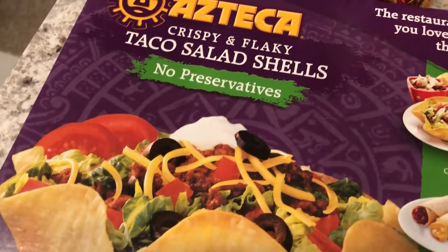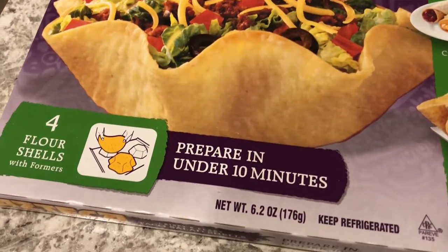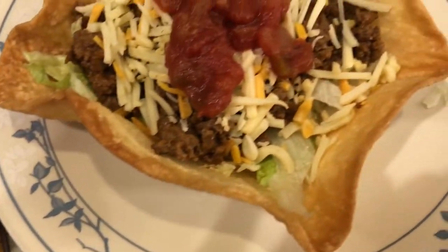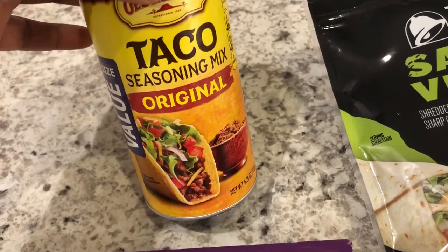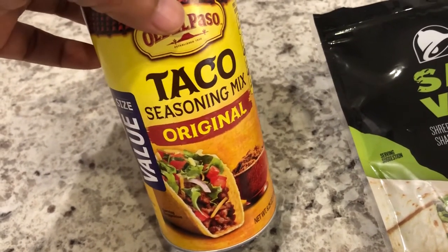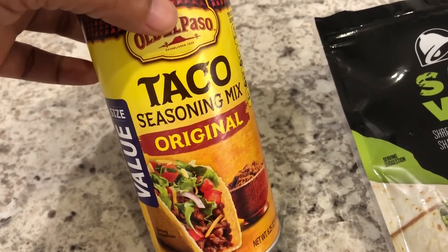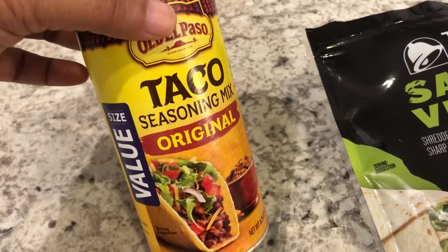If you've been following our channel for a while, you know how much I love these Azteca taco salad shells. When I found them several months ago I bought a whole bunch and put them in the freezer. They're flour shells that come with formers — you lay the tortilla on the formers, bake them, and they turn out really good and crunchy. I also had a bottle of taco seasoning in my pantry, and because of the coronavirus I'm being forced to actually use it instead of buying packets — which I like, it's just habit.